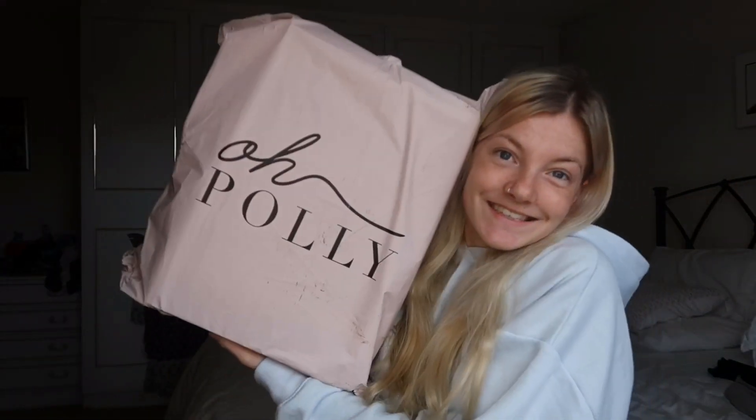What's up guys, welcome back to my channel. Today I'm very excited because I have an O'Poly haul for you guys. I wasn't going to buy myself any more clothes this month but O'Poly had a really good Black Friday sale, so I couldn't resist and my package has arrived, so I'm very excited to show you guys what I got.